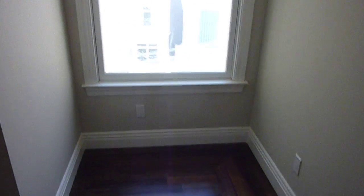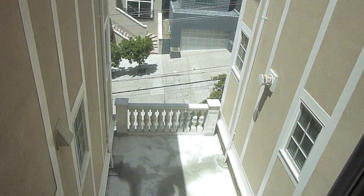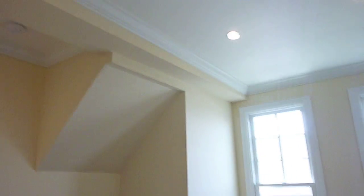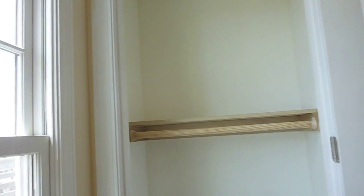Bedroom number three — it's a nice size, and it has a nook here looking at some of the expensive redone homes here on Green Street. Nice size closet. Bedroom number four is the one that has the door that opens up to the bath. Some interesting angles, full closet, peak of the Golden Gate Bridge view, nice light and windows.